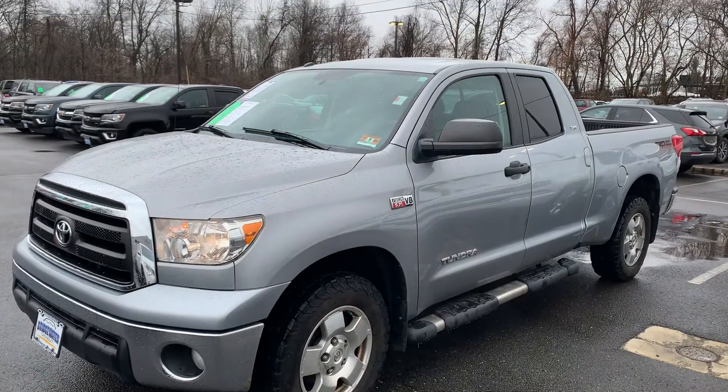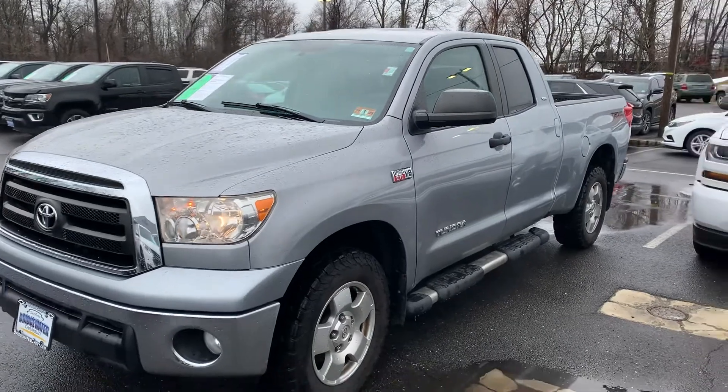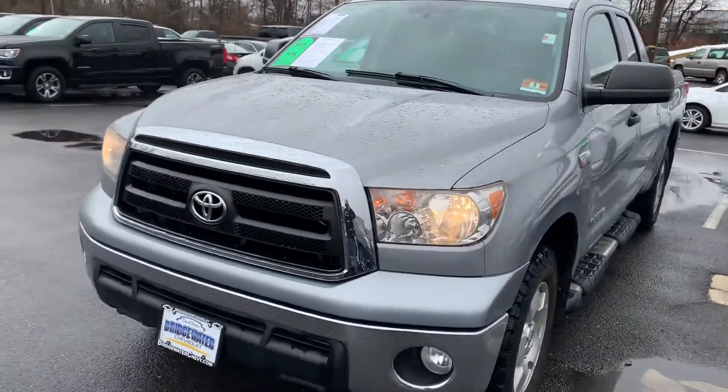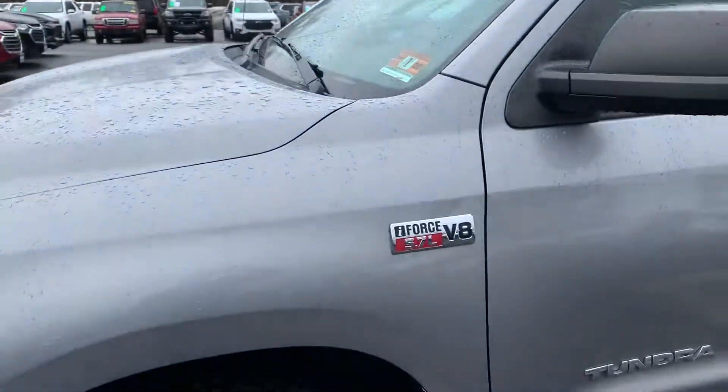Good morning, Jose. Here's a quick video of the Toyota Tundra you're interested in. It is here and available — really nice looking truck, great condition. 5.7 liter V8 engine, 77,000 miles roughly.